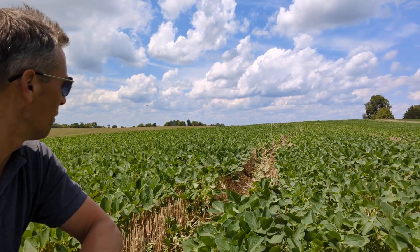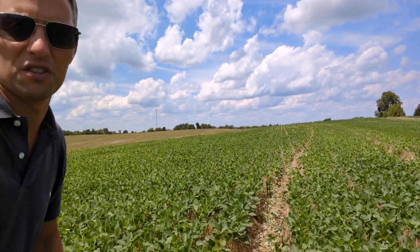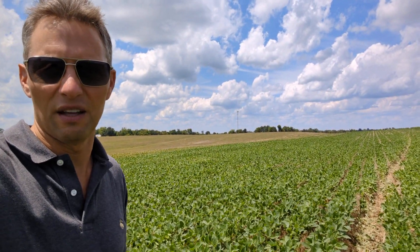The soybeans were planted shortly thereafter and you can see they've really taken off. Clearly this soybean field is going to do very well. This is probably one of the best double-crop soybean fields that I've seen in my analysis of fields today.